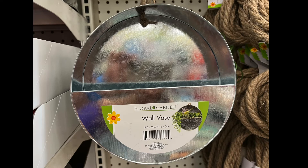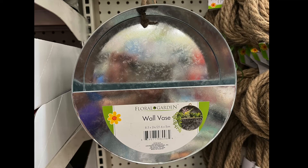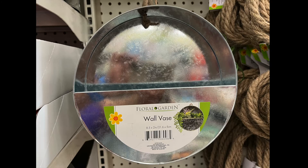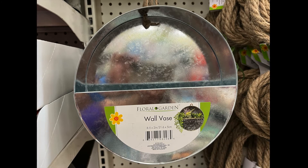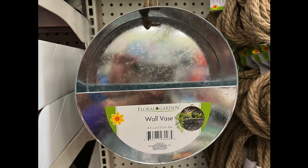We have a wall vase from Floral Garden. You can decorate this with the shrubbery they have, the leaves, the fake cactus, succulents. It'd be a cute wall design.